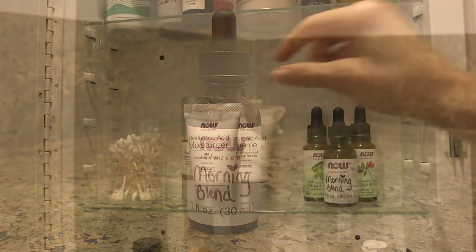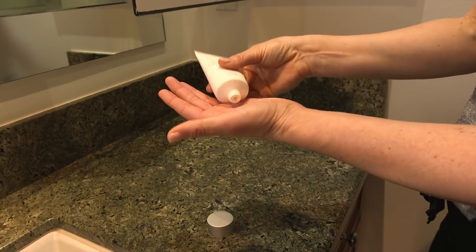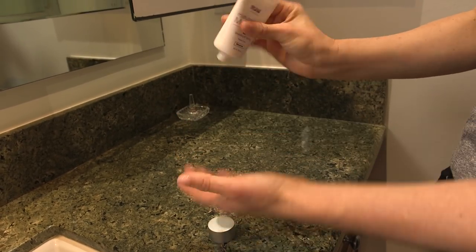I follow that up with one of my favorites, hyaluronic acid. It's a powerful moisture replenisher that comes in creams and serums and can lock in hydration.